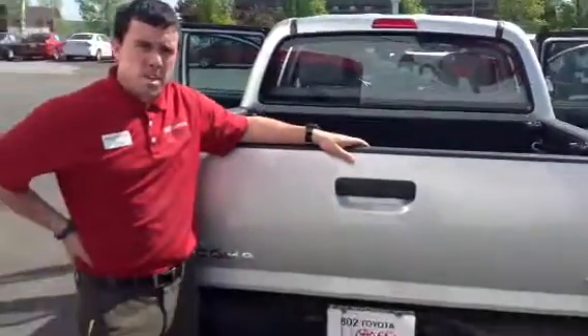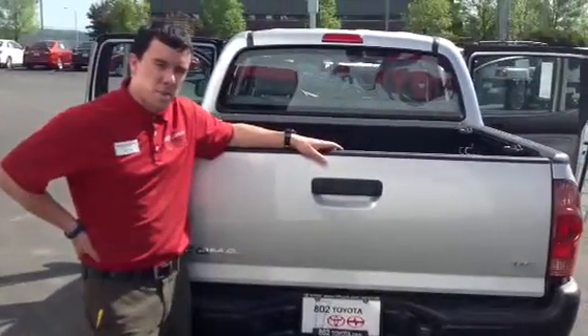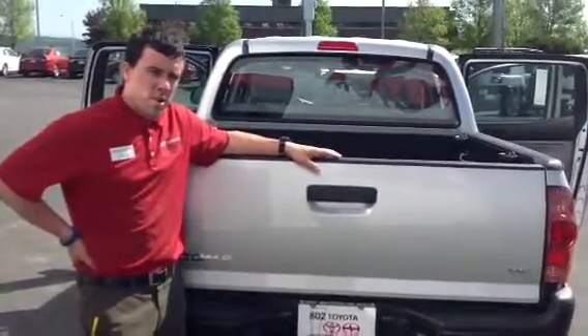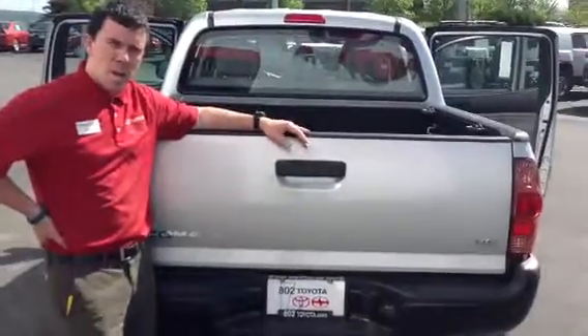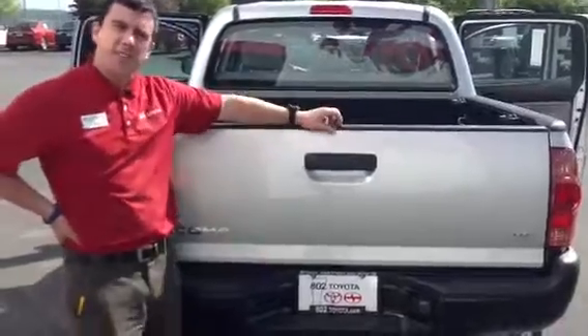This is a 2013 V6 Tacoma double cab. With it, you're going to get two years, 25,000 miles, factory scheduled maintenance as part of our ToyotaCare program. Gordon, thanks for taking a couple of minutes with me this morning. We definitely look forward to your test driving this vehicle right here at 802 Toyota Scion. Have a great day.